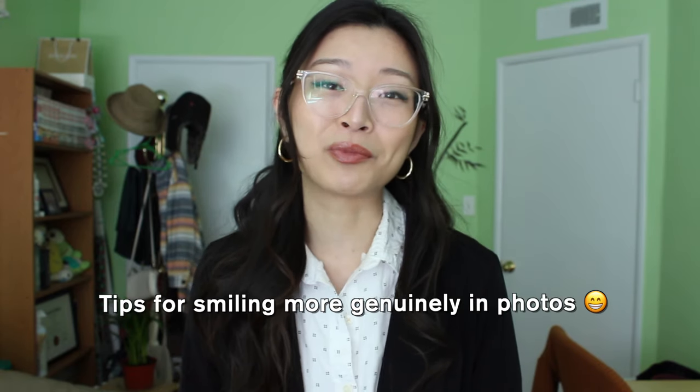Hey everyone, it's Katrina and I hope you all enjoyed and didn't cringe too much at that little skit. Today I'm here with a video that I've been thinking about for over four years and I'm finally deciding to just push past my fear and anxiety and hesitations and I'm just gonna do it. I implore you, since you're already here with me, just lean into it.